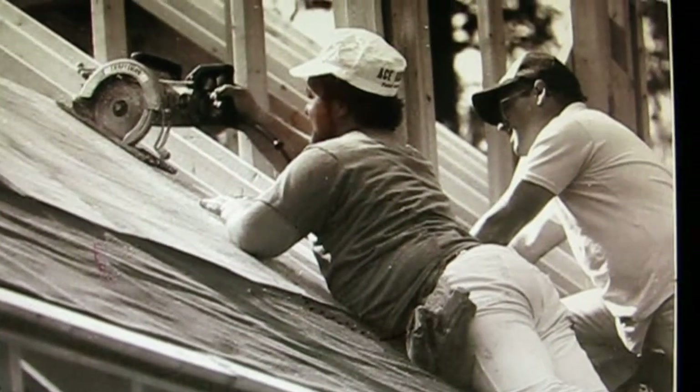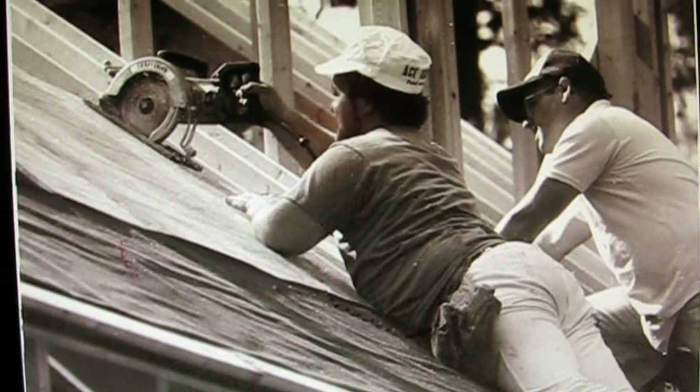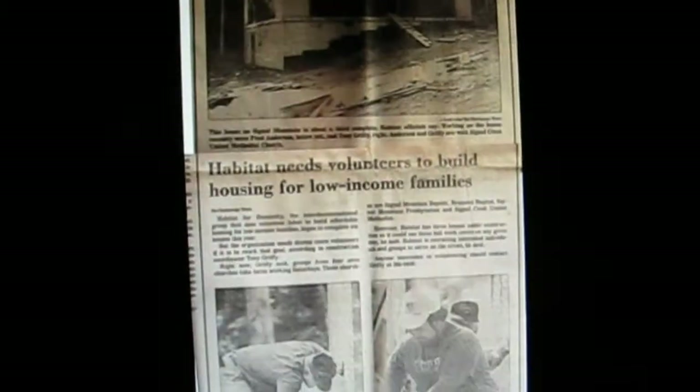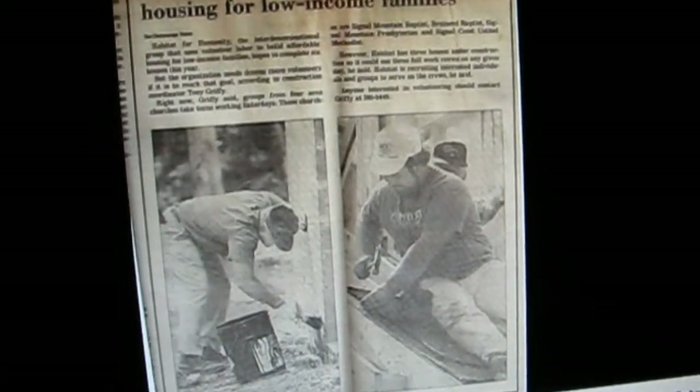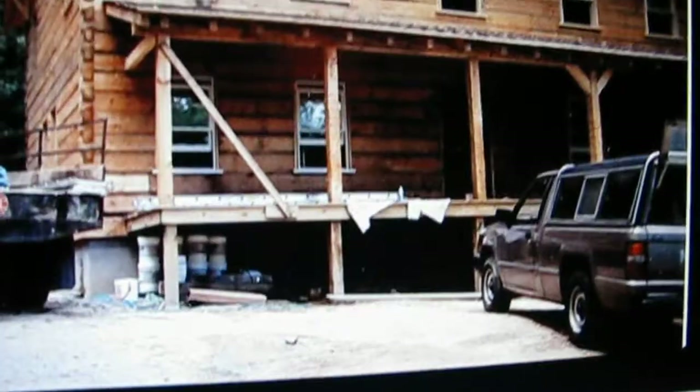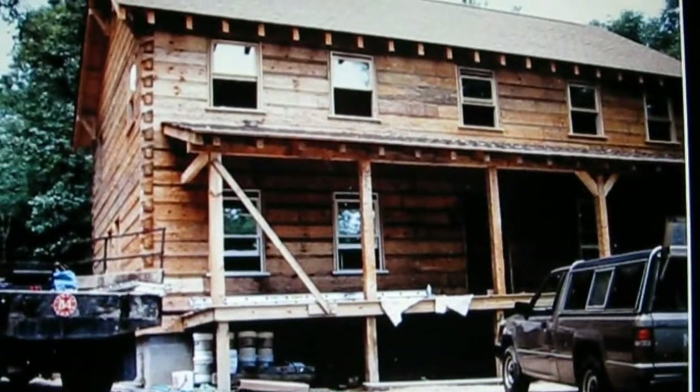I was a construction coordinator for two years for the first Habitat for Humanity in Chattanooga. There's a news article about that and there's our first Habitat house in Chattanooga. Anyway, thanks guys, I appreciate you watching.